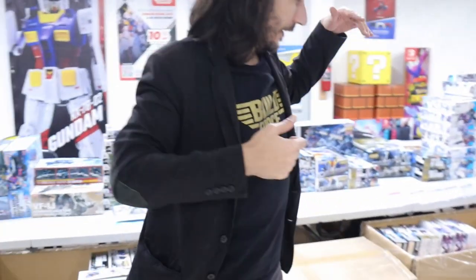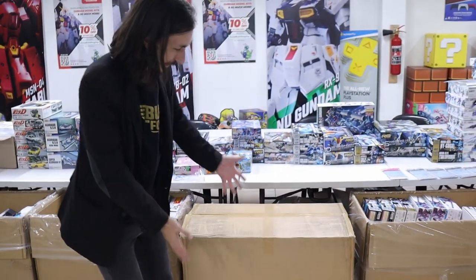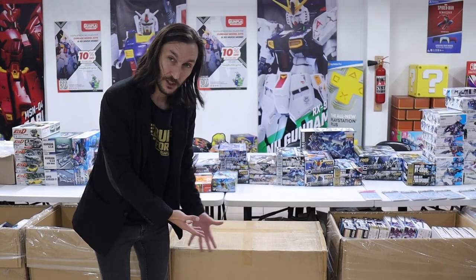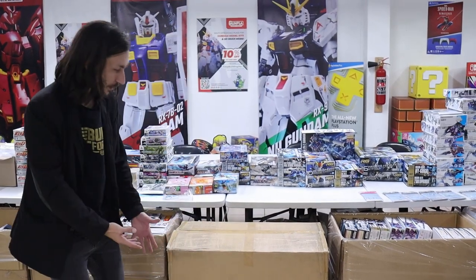Hey Buildforce, it's time for a resupply and an unboxing — and as we told you before, it's gonna be a big one. We got a lot of boxes in, a lot of crazy stuff happening. Usually we like to build up to the big thing, but this time we're going straight for the goodies. Follow me and let's check out this box. What could be in this box? Are there perfect grades? Is there a PG Unleashed RX-78 Gundam in there? Let's find out!